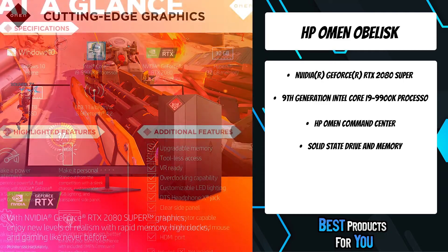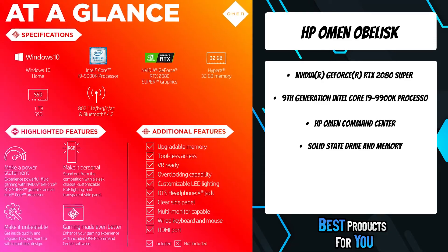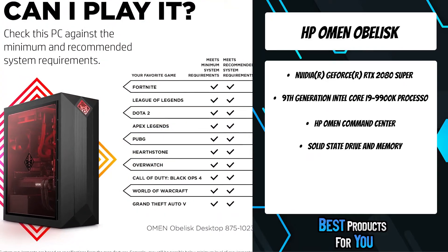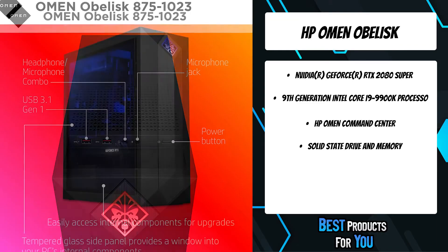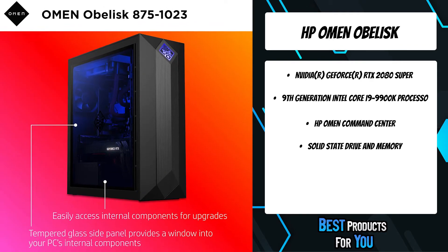Connect your surround sound speakers or plug your headset into the DTS Headphone X jack for an audio experience with more nuanced, immersive sound quality. Turn up your performance even more with the included HP Omen Command Center software that enables control over your CPU overclocking settings and prioritizes your gaming traffic to minimize latency.